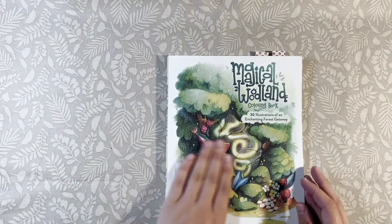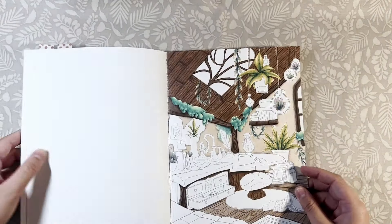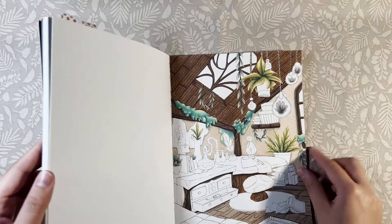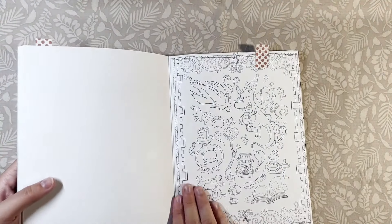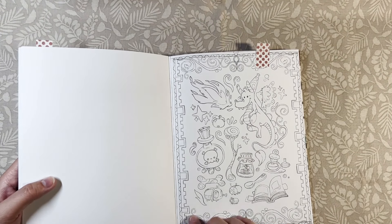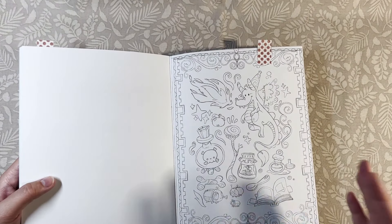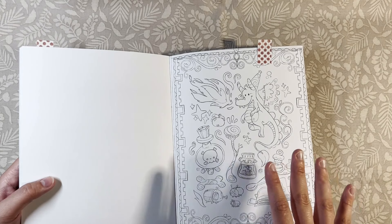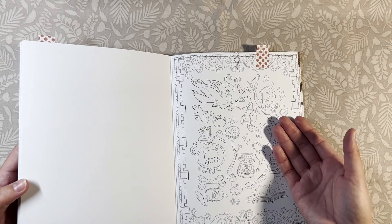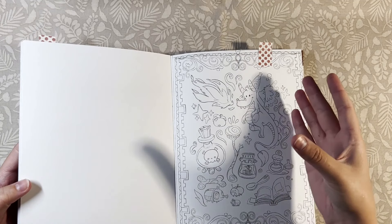First up is Magical Woodland by Kate Pelerin. In this book I do want to finish this page — I also marked it last month. Let's see if there's something old here. You can do it as you please — it could be literally old, like an old person, or in this case this dragon looks young but it is an old tale, it is an old mythical creature.